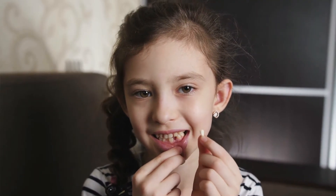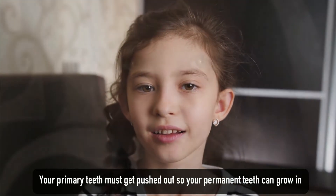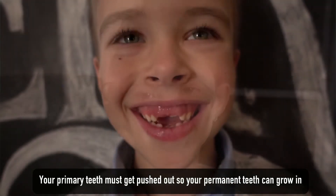Around 5 or 6 years old, children's teeth begin to fall out one by one. Do you know why you lose your primary teeth? Well, it's because the primary teeth must get pushed out so your permanent teeth can grow in.